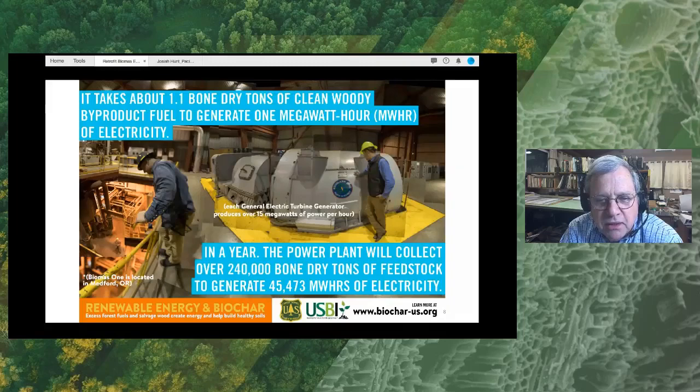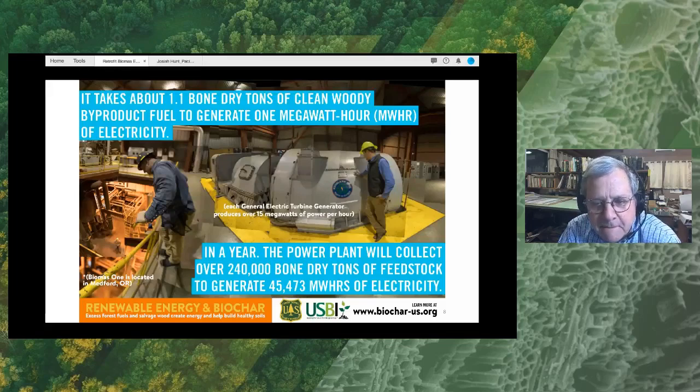Here's the turbine. It takes about 1.1 bone-dry tons of clean wood to generate one megawatt-hour of electricity. This particular 30-megawatt plant probably generates enough electricity for about 25,000 to 26,000 homes. And here's the co-product it makes: char that is removed from the gases that exit the boiler, which makes perfectly good char. This company has been in business for a few years now delivering to a variety of applications.